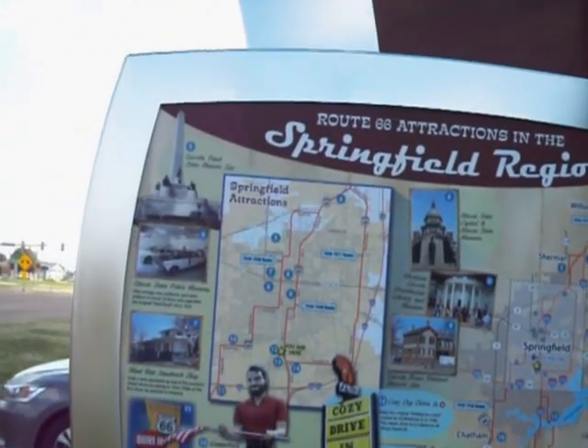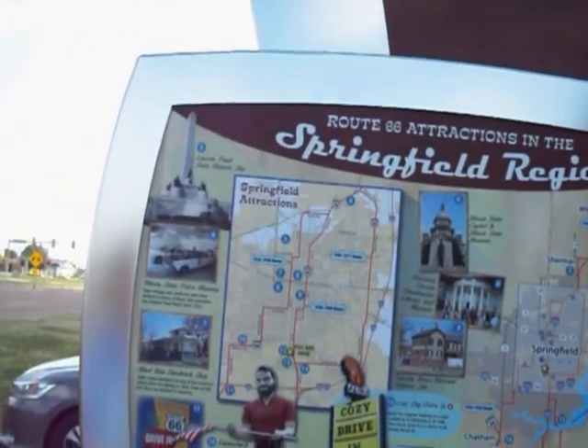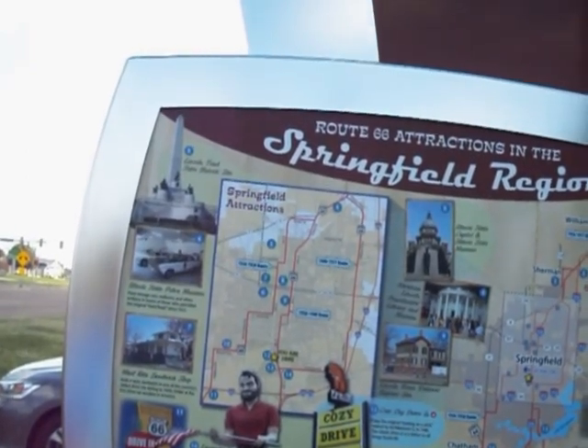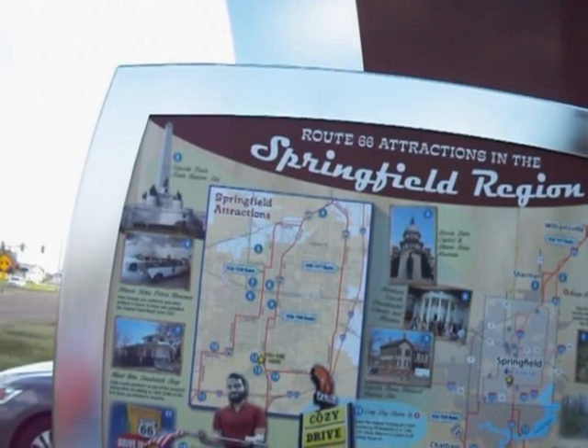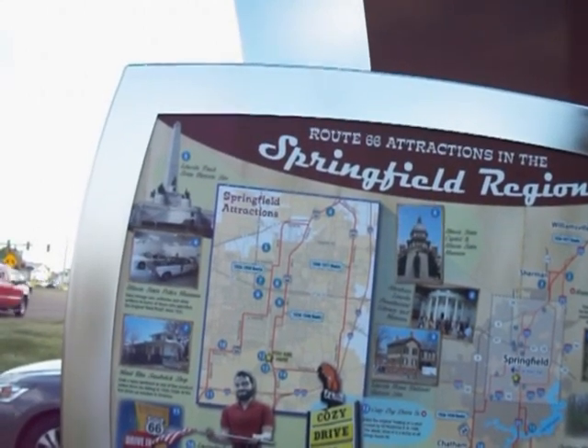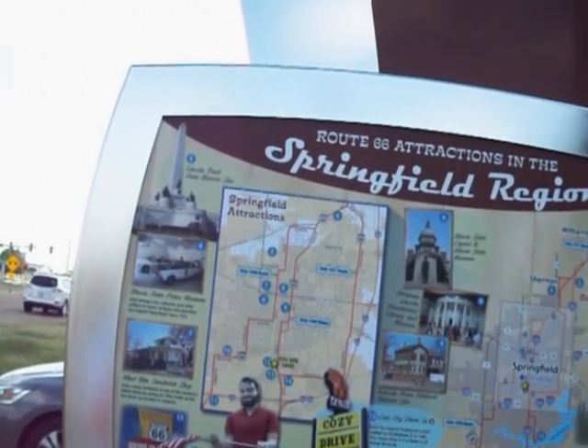Number seven, Made Wright Sandwich Shop. Grab a tasty sandwich at one of the country's oldest drive-ins, dating to 1924. Order at the first drive-up window in America.